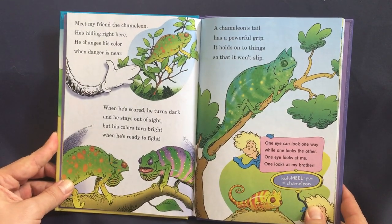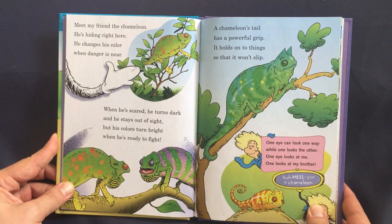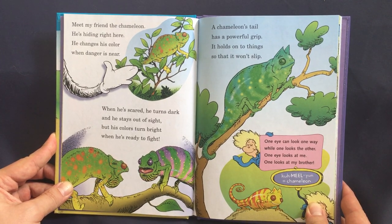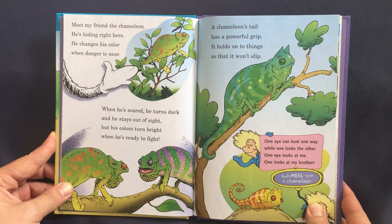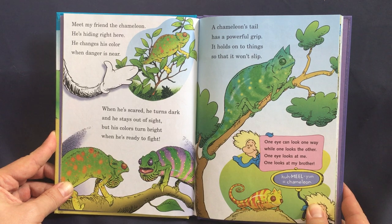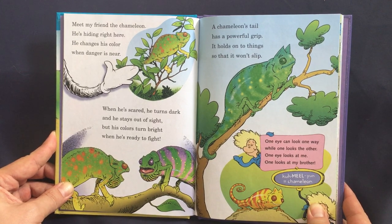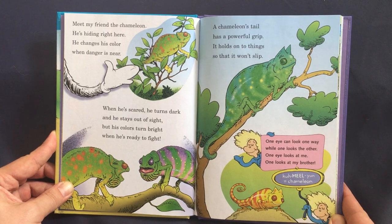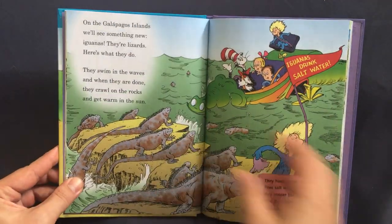Meet my friend the chameleon — he's hiding right here. He changes his color when danger is near. When he's scared he turns dark and he stays out of sight, but his colors turn bright when he's ready to fight. A chameleon's tail has a powerful grip, it holds on to things so that it won't slip. One eye can look one way while one looks the other — one eye looks at me, one looks at my brother.